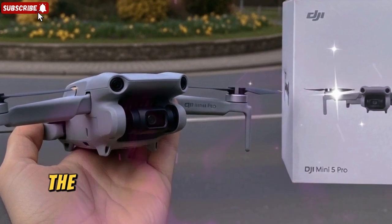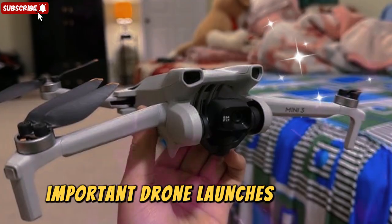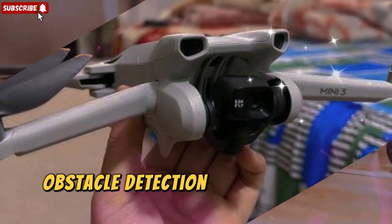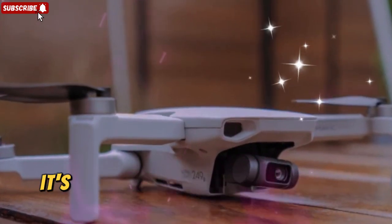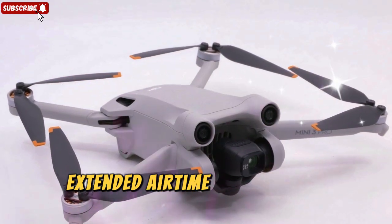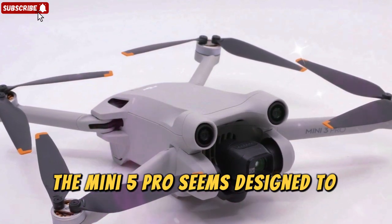To wrap it up, the DJI Mini 5 Pro is shaping up to be one of the most important drone launches of 2024. With its 1-inch sensor, LiDAR obstacle detection, multiple combo options, impressive flight times, and competitive pricing, it's clear that DJI is raising the bar once again. Whether you care about flight freedom, extended airtime, or advanced imaging capabilities, the Mini 5 Pro seems designed to deliver.